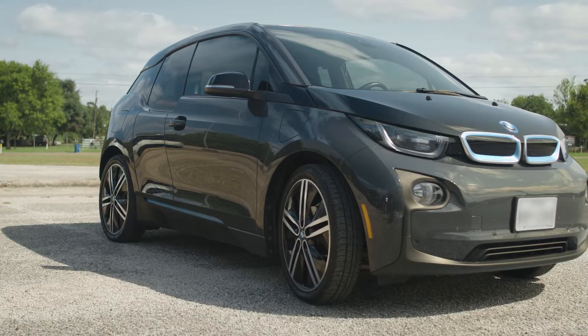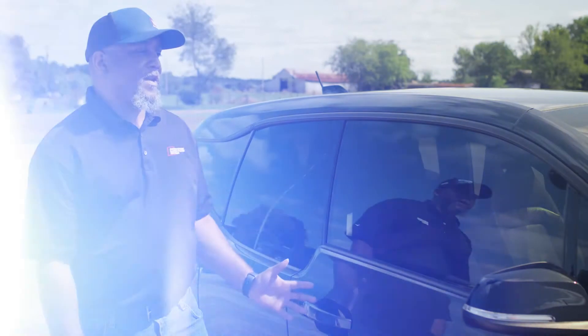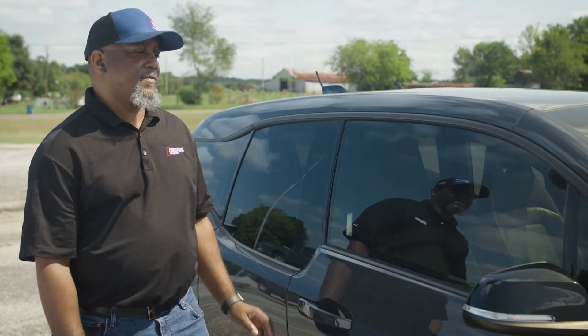I chose this particular vehicle because I couldn't afford a Tesla. It meets all my needs for my everyday uses and commutes. It saves me a lot on gas or fuel. My main reason for buying an electric vehicle was the savings on gas. Before, I was spending nearly $200 to $250 a month commuting back and forth to work.